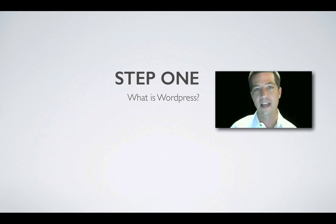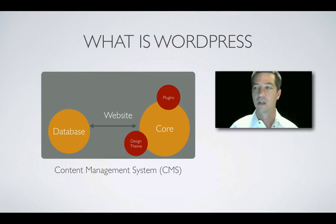Step one: What is WordPress? WordPress contains several components. The database stores all your content and settings. The core is the WordPress software — a web-based platform that allows you to edit content from the database in your browser. The design theme is a pick-and-choose, drag-and-drop page builder, so it's easy to learn and easy to use. Plugins are pre-programmed snippets of code that allow you to add all sorts of features to your website.